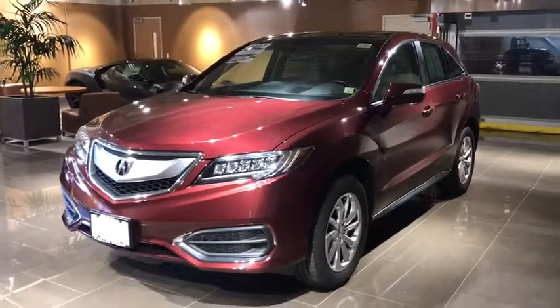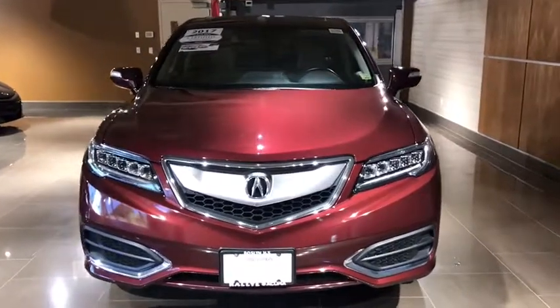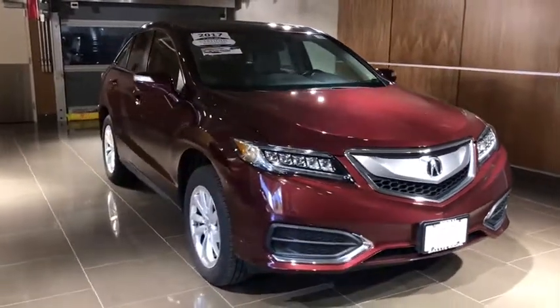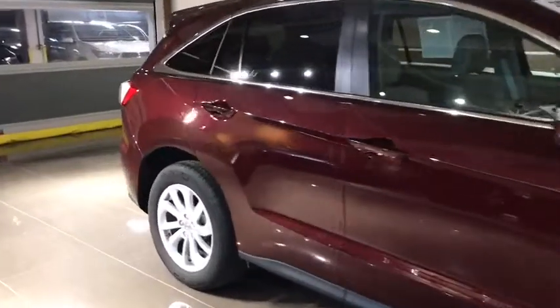The 2017 Acura RDX, viewed as Acura's answer to BMW's sporty X3, offers a stylish interior, plenty of sport, and a nice amount of utility. This vehicle has less than 15,000 miles.